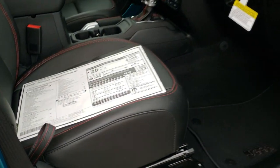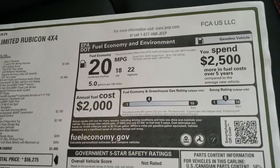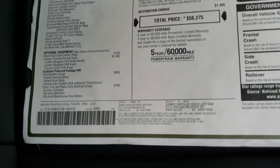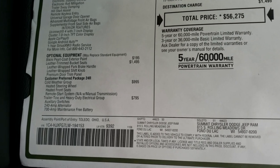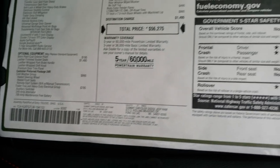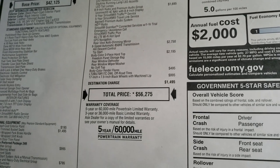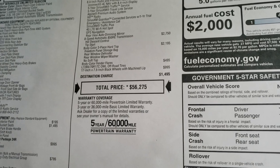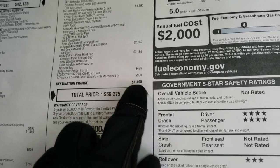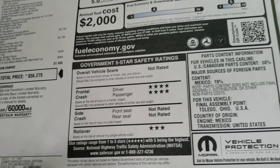Just to show you everything on this particular Wrangler — this is a 3.6, so you get 18 city, 22 highway for an average of 20. Feel free to pause this at any time. Bikini is a $195 option, leather-wrapped seats are $14.95, cold weather group, trailer tow group, LED lighting group, 8.4 and premium audio group, 8-speed automatic, and the 3-piece hard top and color-match body fenders are also listed, as well as those 17-inch rims. MSRP is $56,275; for final pricing please check out our website.